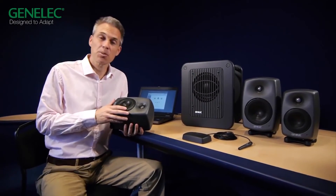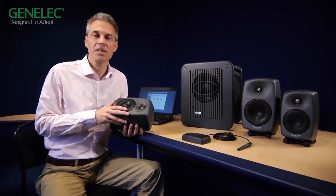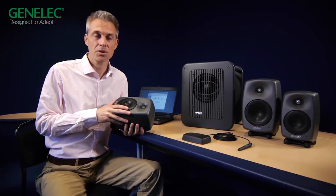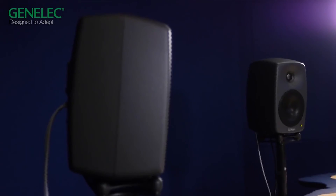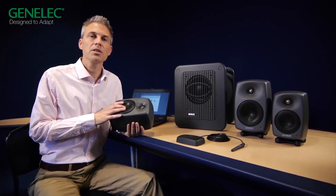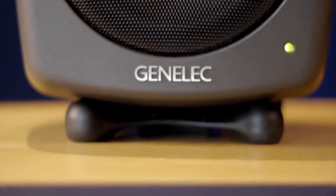GenLEC's new SAM systems are easy to operate and adapt acoustically to any environment, bringing you the most consistent and accurate monitoring solution of today. They are a secure long-term investment, since we have a strong commitment to build the most reliable products in the industry. On behalf of everyone at GenLEC, thanks for watching.